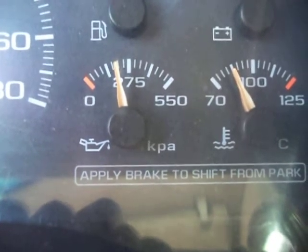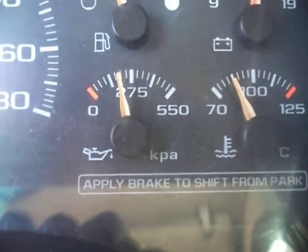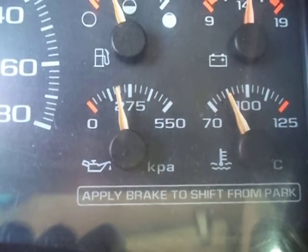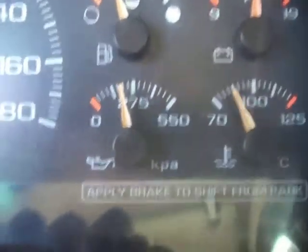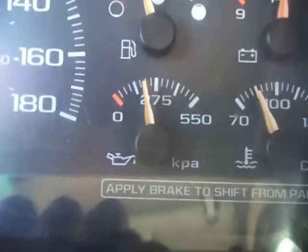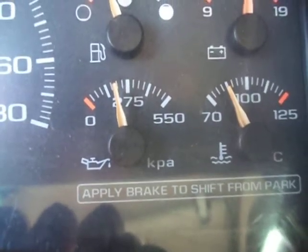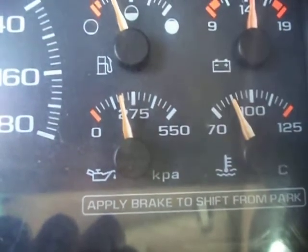The engine in my tow truck, which is a 1997 with a 6.5 turbo diesel, was just rebuilt. It has only 500 kilometers on it, which is about 300 miles. And at this engine temperature, its gauge is at zero, even though it starts cold at 275 kilopascals, or about 45 PSI.